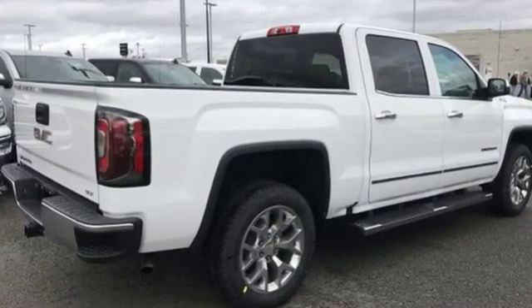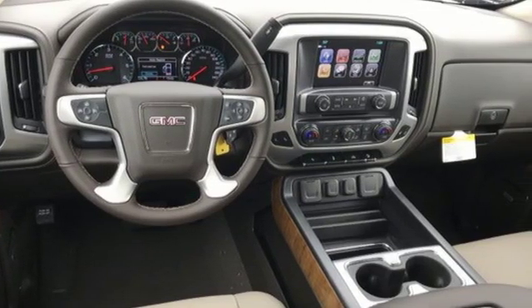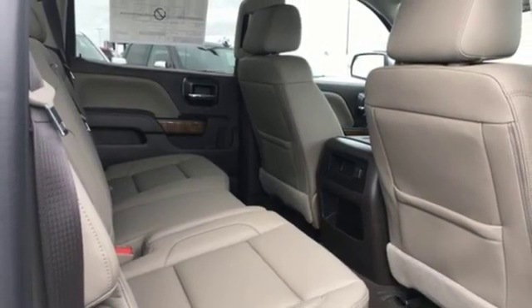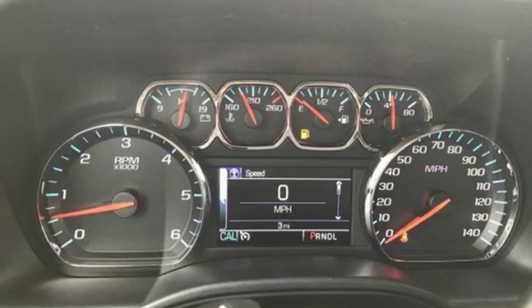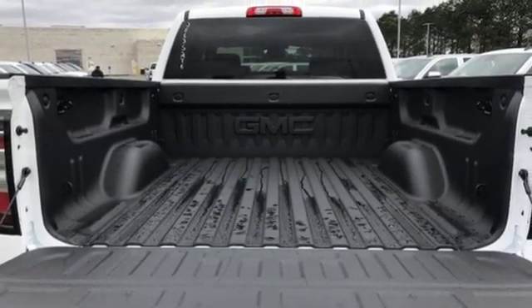External memory control, power heated mirrors, front heated leather bucket seats, auto dimming rear view mirror, Wi-Fi hotspot, dual zone climate control, automatic transmission, trailer brake controller, electronic shift on the fly, and V8 engine.